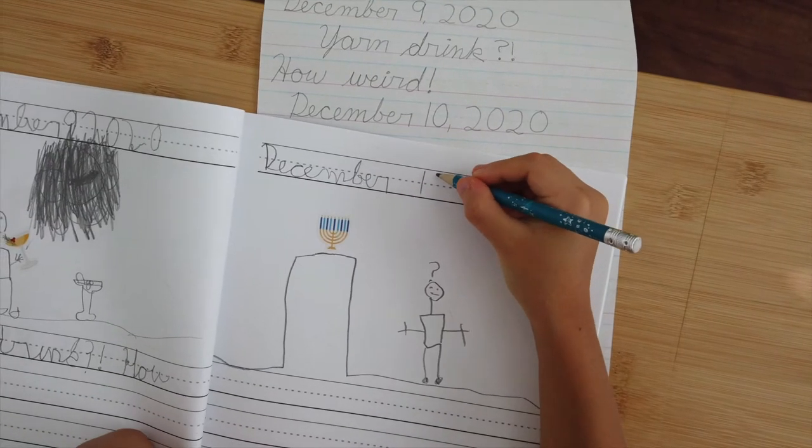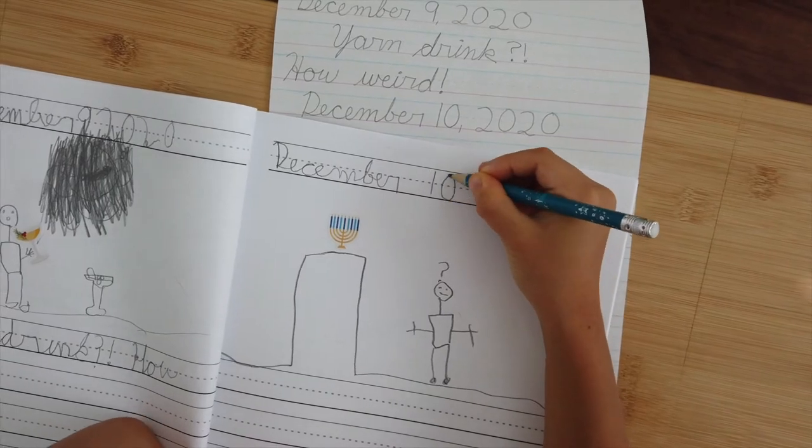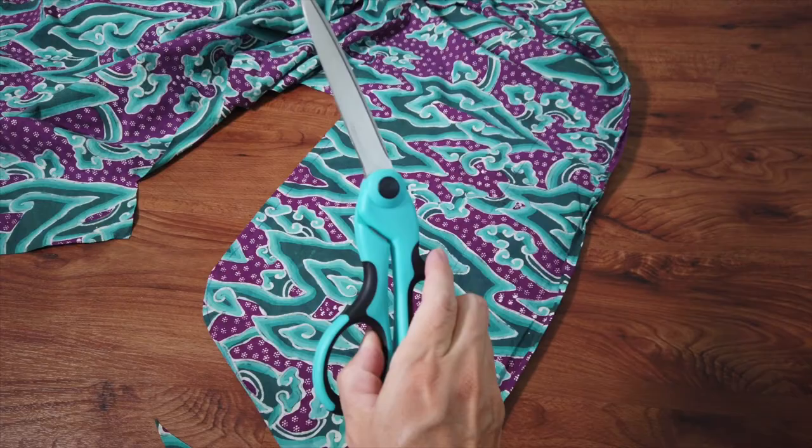Welcome to Vlogmas Day 10. It's December 10th. Today's video is just going to be a quick update on my sewing projects because I pretty much spent the day just cutting fabric. I think this is part of my nesting instinct. Our baby's expected in about two months, so I really want to get some sewing projects for our baby done, and then I need to hurry up and get our Christmas stockings ready because Christmas is coming in about two weeks.